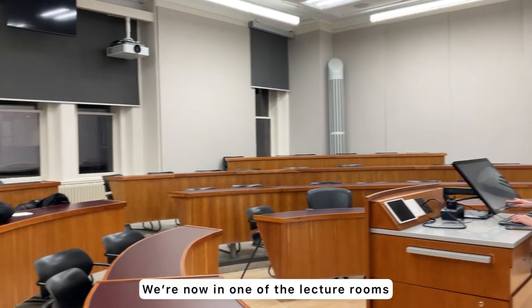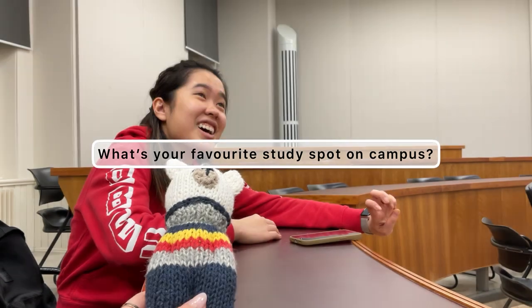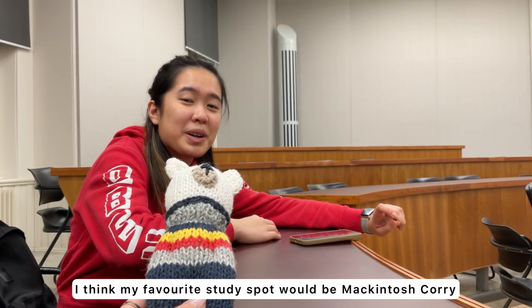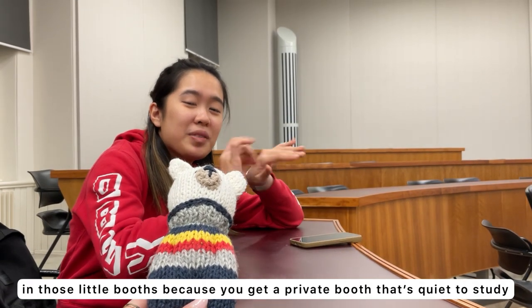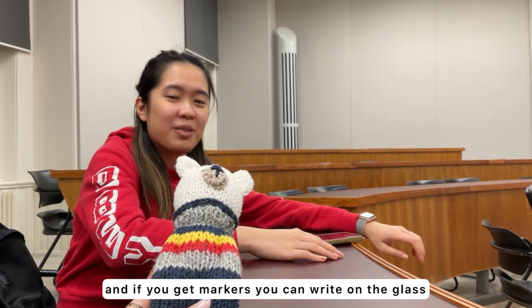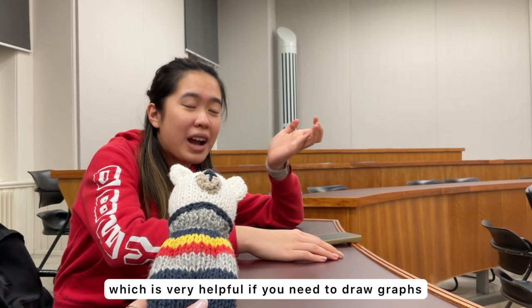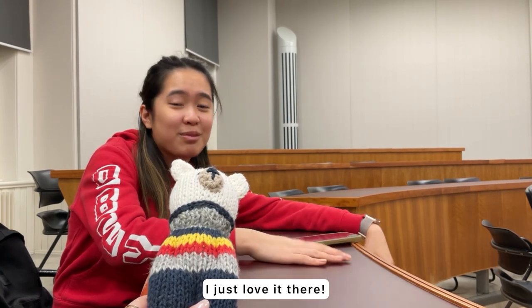We're now in one of the lecture rooms. What's your favorite study spot on campus? I think my favorite study spot would be Macquarie in those little booths, because you get your own private booth and it's very quiet. Also, if you get markers you can write on the glass, which is very helpful if you need to draw graphs. I just love it there — highly recommend.